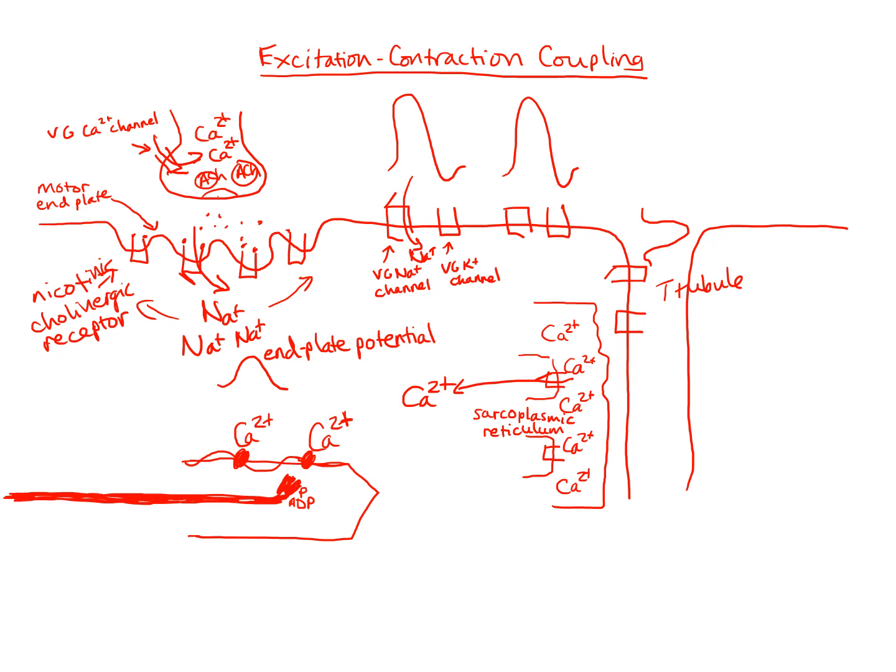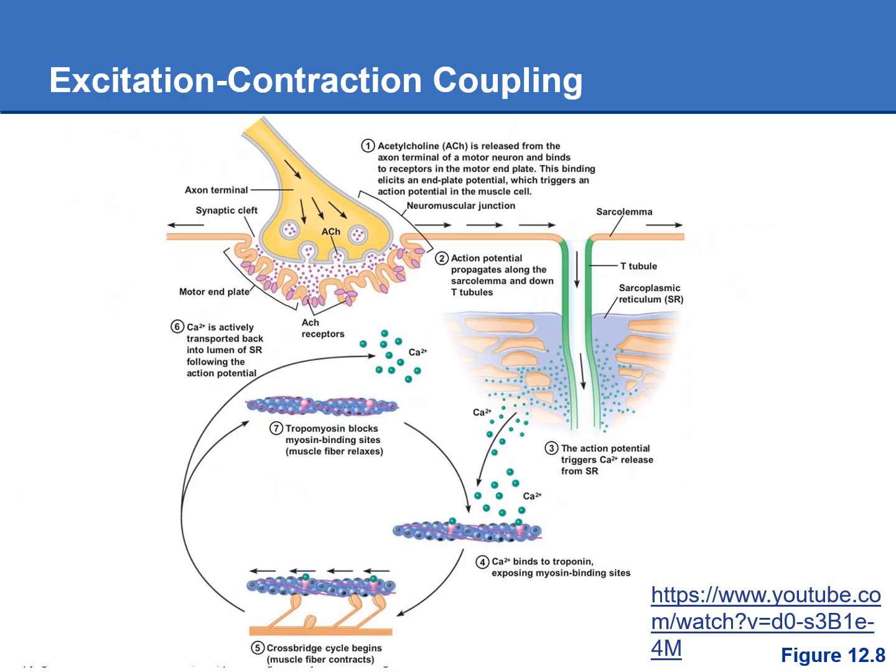That is excitation-contraction coupling — how the action potential in the muscle causes it to contract. This picture from the book shows a bit better the crossbridge cycle with the myosin heads doing their power stroke, sliding the thin filament towards the middle of the sarcomere and doing that cycle. There's also a really nice little tutorial you can watch at home — it's just a couple minutes long but really good if you want to take a look, and it explains excitation-contraction coupling and goes through all the steps.